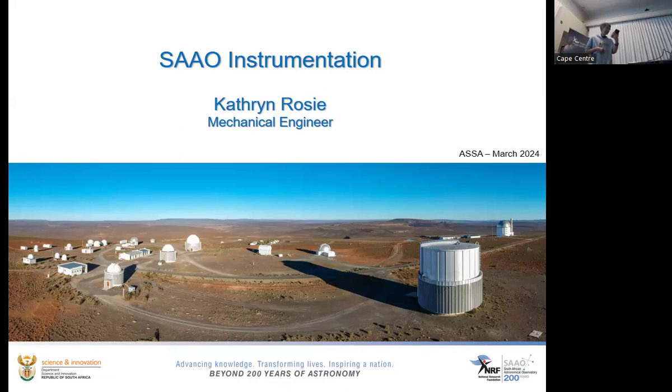In 2019, she moved across the spectrum to optical astronomy at SAO, where she is responsible for instrument design and providing engineering support for maintenance and operations. She says she has a very good idea of what astronomy is, but she definitely knows they have really nice toys to play with, which she really enjoys. So over to you, Catherine.